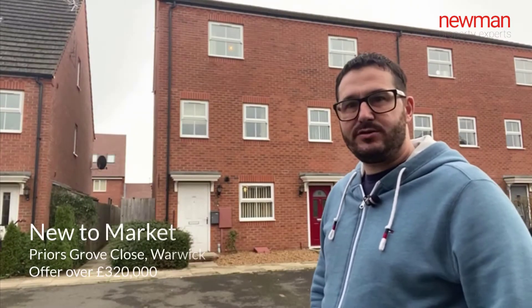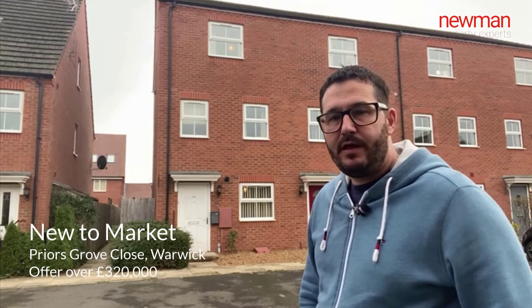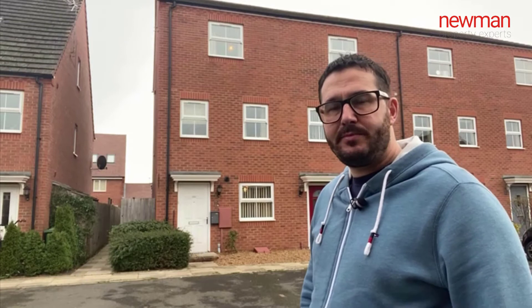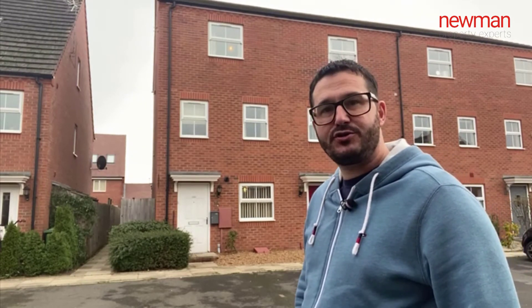Hi, so today you join me outside Pryors Grove Close in Chase Meadow, Warwick. This four-bedroom, two-bathroom, three-storey townhouse is coming to market for offers over £320,000. Follow me inside and I'll show you around.